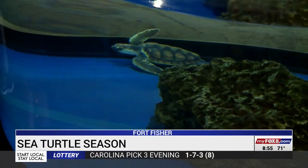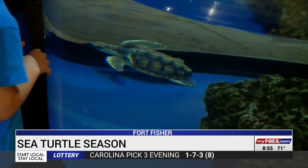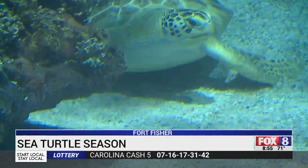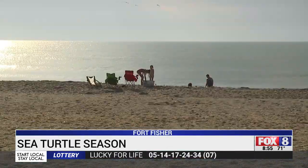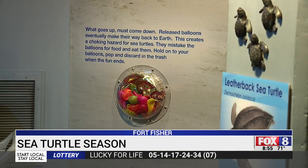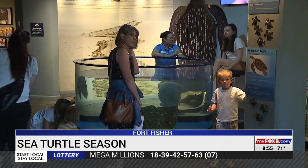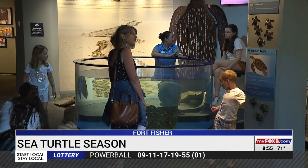During their time at the aquarium, the tiny turtles help teach visitors about their species and the trouble they face in the wild. We raise them until they're about the size of a dinner plate, which is usually around a year, maybe two years. Five of the world's seven species of sea turtles live off the coast of North Carolina, so aquarists say this is the perfect place to show people how to protect them. And seeing these tiny turtles in the tank leaves a lasting impression.